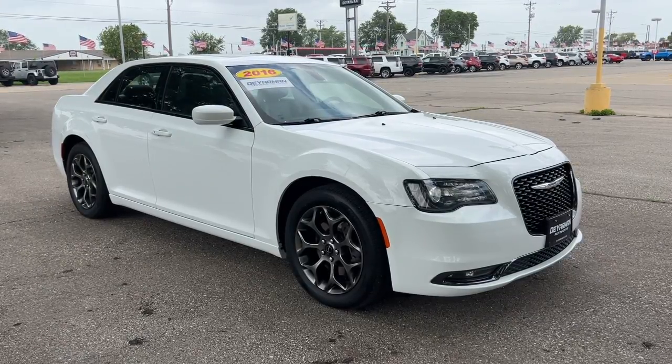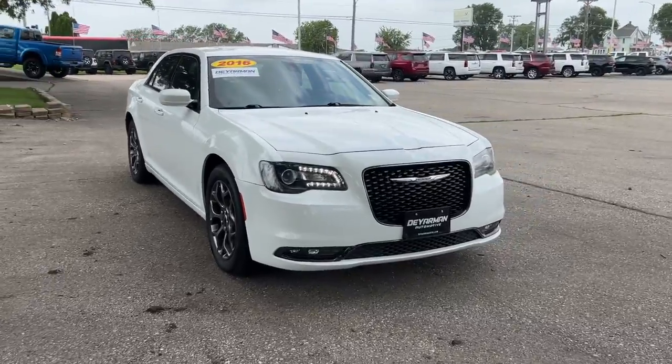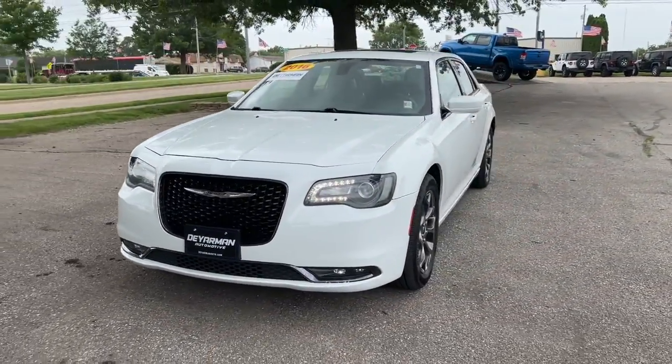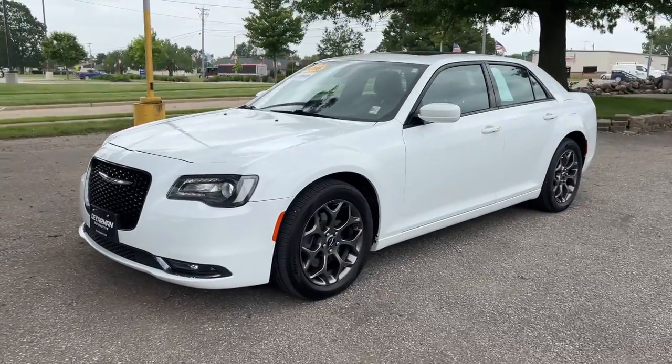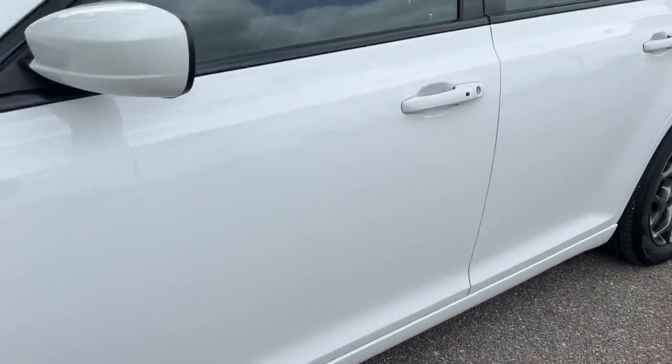Picture yourself in the 2016 Chrysler 300. This vehicle still has fewer than 70,000 miles on the clock, so it won't last long. The 300 delivers the smart technology you need to be safe and connected, a ride that's smooth and quiet, and bold styling that conveys an air of distinction.